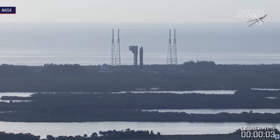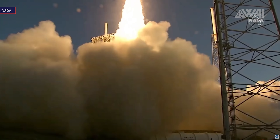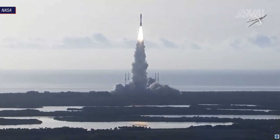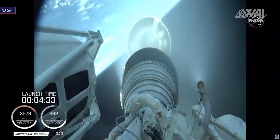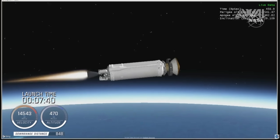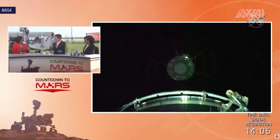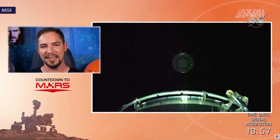Everything worked perfectly. The ULA Atlas V 541 rocket, called the Dominator by ULA's Tory Bruno for its sheer power, launched without any problems with a 2.9 billion dollar payload on top. Booster separation went well, fairing separation was perfect, and the core stage separated just on time. From here the Centaur upper stage with its single RL10C1 engine did the rest of the job — two burns in total accelerating the payload to the needed speed to get into the Mars transfer orbit. We even got a brief camera view of the separated Mars 2020 spacecraft floating away. Mars 2020 is now on its way to Mars with an estimated travel time of 7 months and arrival planned for February 18th, 2021.